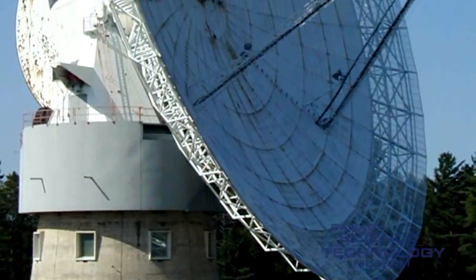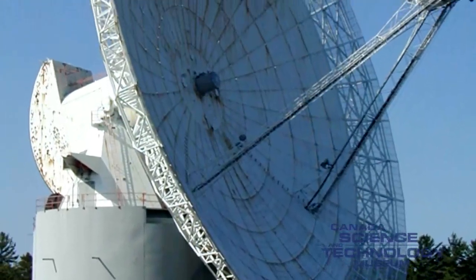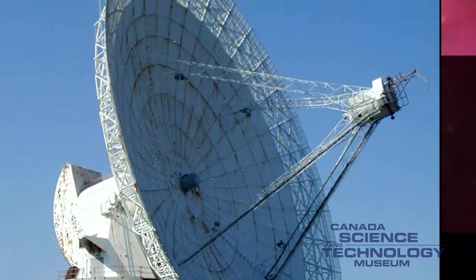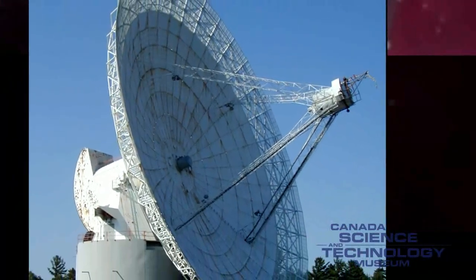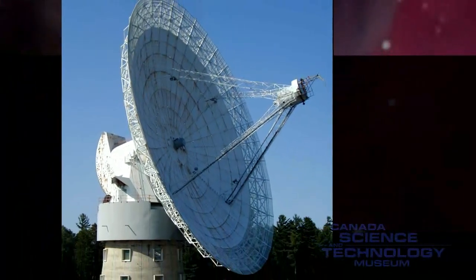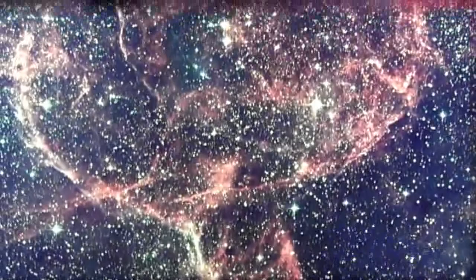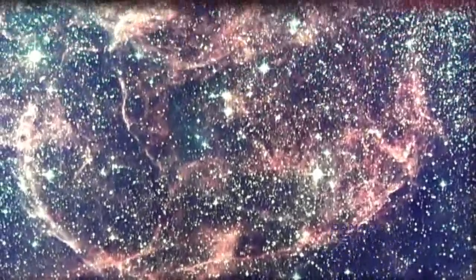Radio telescopes collect radio waves from far-off stars and focus them onto a detector. With the help of these instruments, we began to build a completely different view of the universe. Astronomers discovered all kinds of new, exciting objects such as radio stars, radio galaxies, quasi-stellar objects called quasars, and black holes.